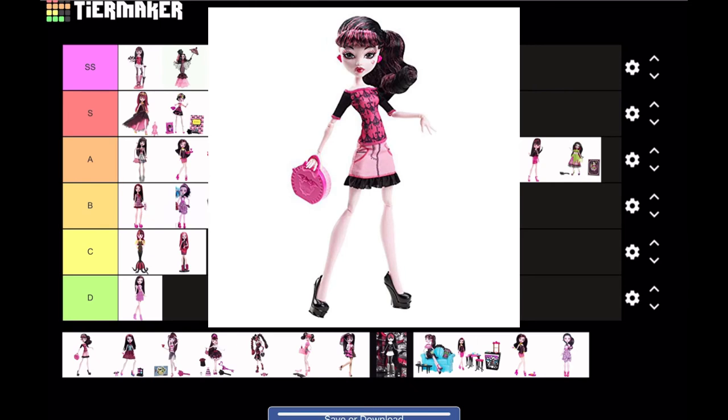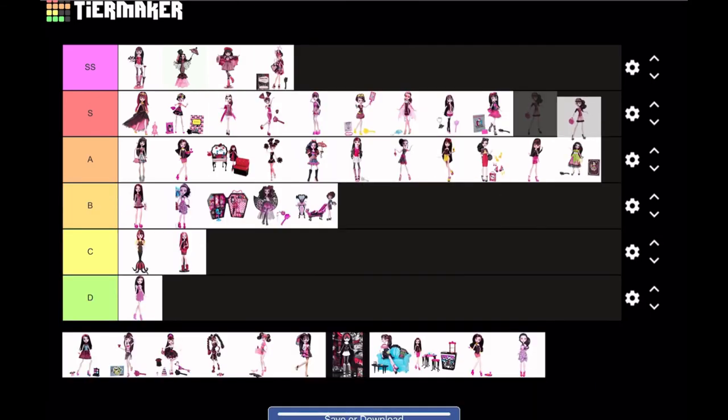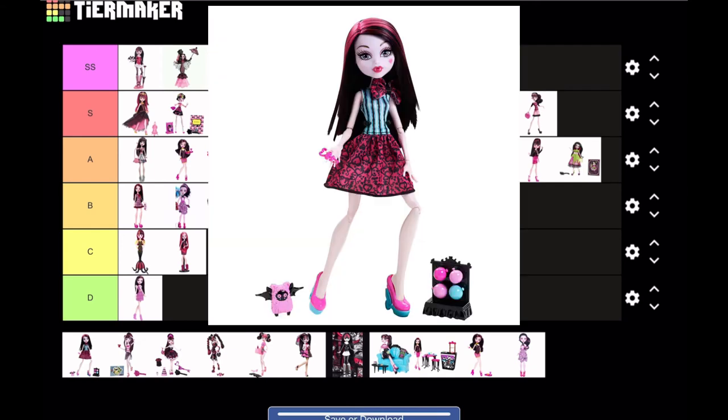Next is Scare Studio Fright Draculaura. This Draculaura looks a bit more budget, but they make it work. I actually really like this outfit, I love her hair, and I love the little bag. I'm actually gonna put this in S tier. I know it doesn't really look like it stands up to the rest of the S tier dolls, but for a basic/budget doll she is really good, so she deserves it.